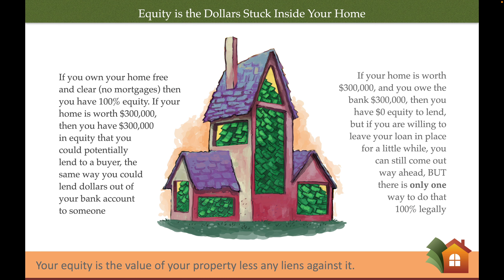If your home is worth $300,000 and you owe the bank $300,000, then you have no equity to lend. But if you're willing to leave your loan in place for just a little while, you can still come out way ahead — but there's only one way to do that 100% legally.